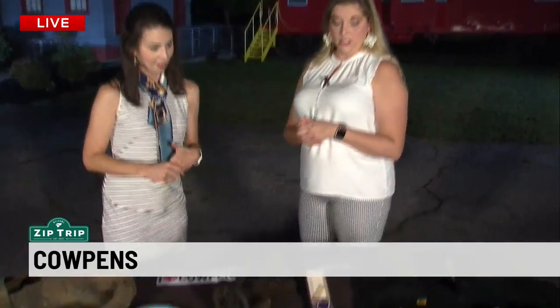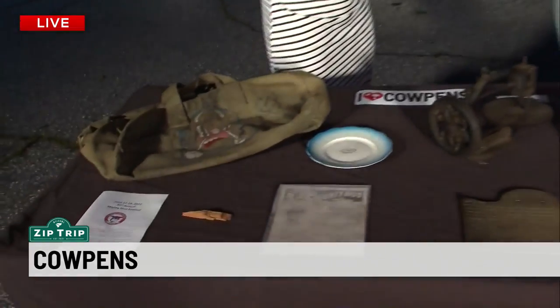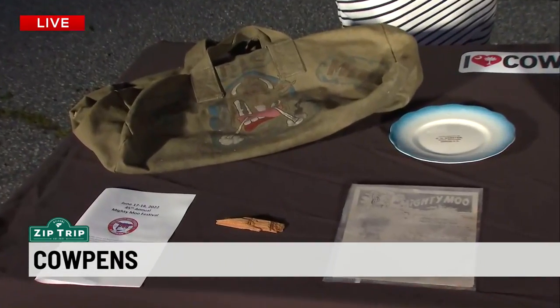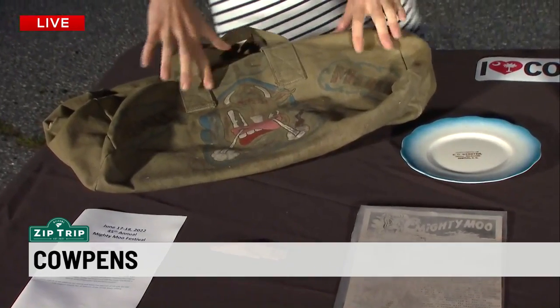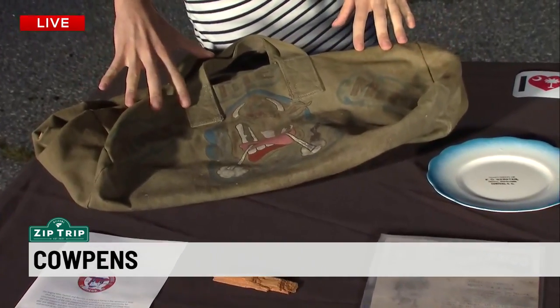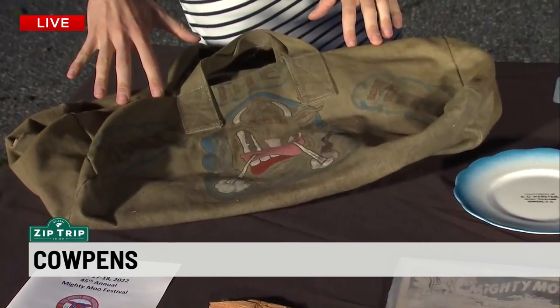Your husband Chris was telling me that a lot of this stuff has been preserved because it is from the first USS Calpens. So in 1943, they commissioned the USS Calpens. It was an aircraft carrier, nicknamed the Mighty Moo, which is where we get the name. I love the Mighty Moo. You can even see on some of the things — this is a bag.